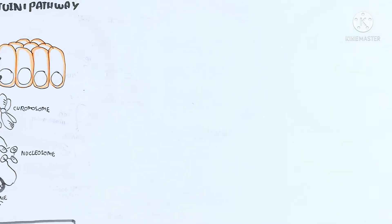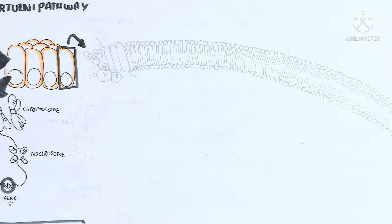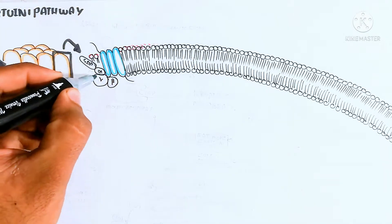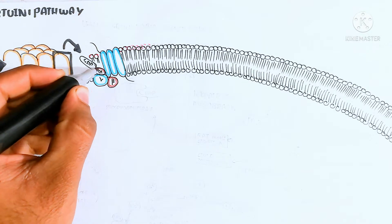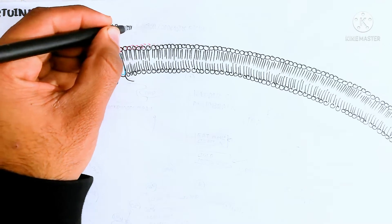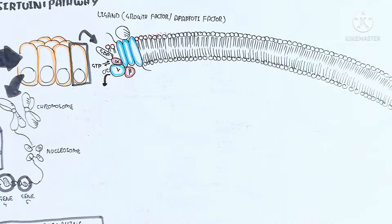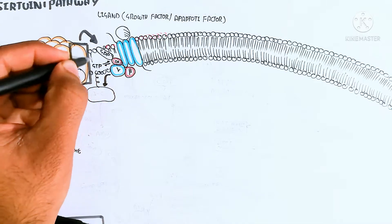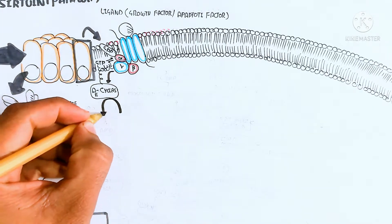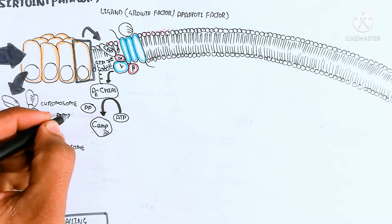Here I am drawing the somatic cell — a bigger picture for understanding. This is the cell membrane of the somatic cell, which contains a G-protein coupled receptor. This receptor binds with a ligand — a growth factor or apoptotic factor. Growth factor leads to cell growth and division. There is a trimeric intracellular domain containing a G-βγ subunit. The alpha subunit is activated, phosphorylating adenylate cyclase, which uses ATP to produce cyclic AMP — the second messenger — and releases pyrophosphate.